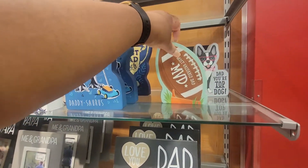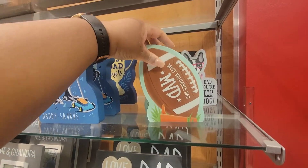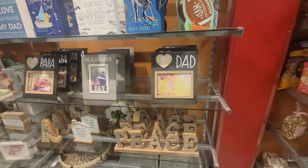Most Valuable Dad — it's $6. Coolest Dad. A lot of stuff for Father's Day.